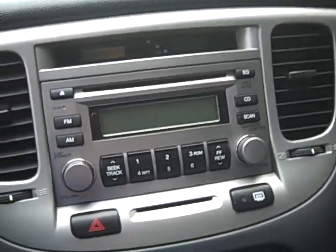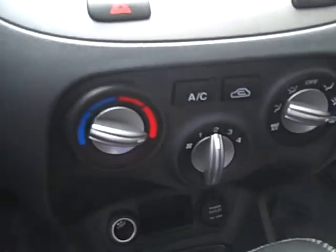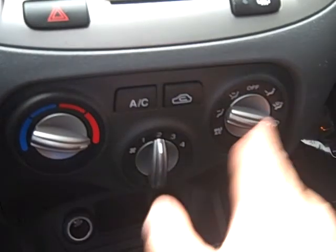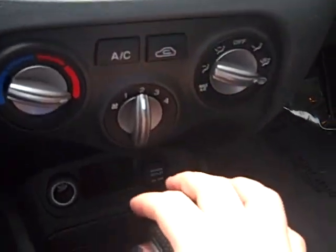Moving up front — nice gauge cluster. You've got an AM FM CD stereo system. Air conditioning. All your necessary objects right there: heating, air conditioning. Your fan control is very easy to operate.